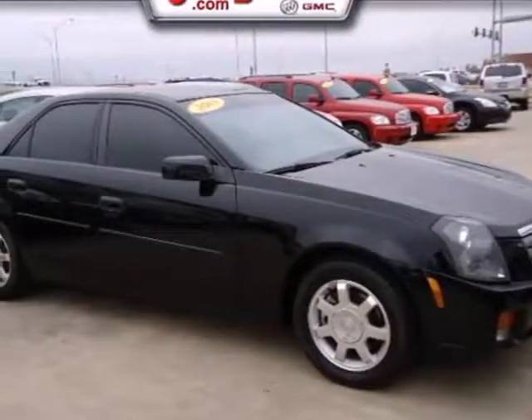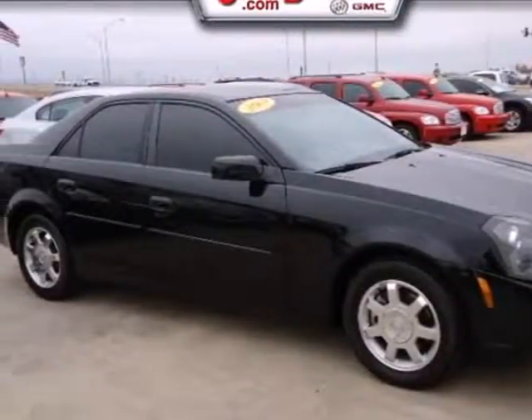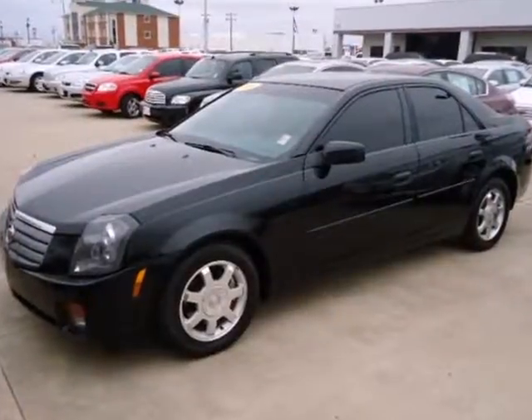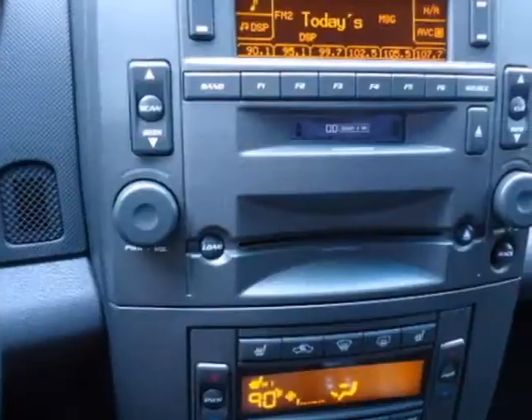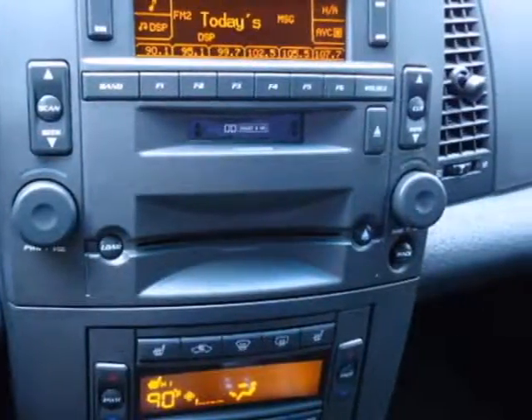It's a 2003 Cadillac CTS. Standard amenities include power door locks, a lighted entry system, tilt steering wheel, power driver's seat, and a premium AM FM CD audio system.